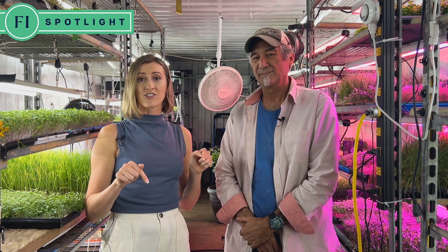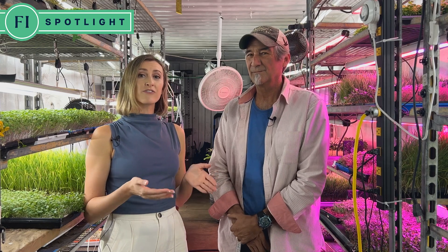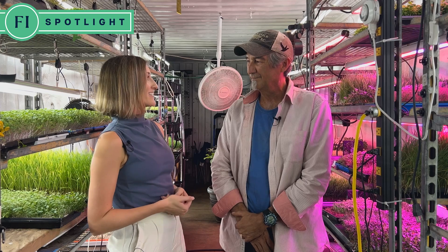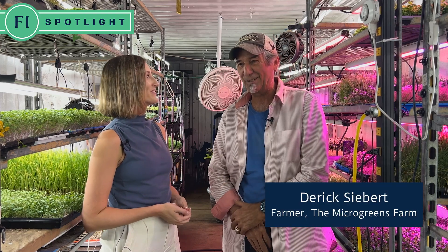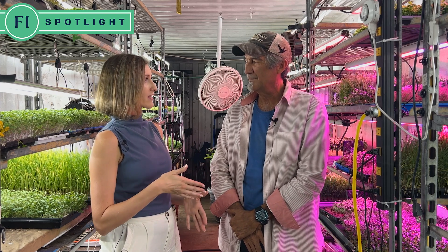Our first stop on our microgreens CEA tour is right here at the microgreens farm on Johns Island in South Carolina. I have the pleasure of speaking with farmer Derek Siebert today. Thank you so much for inviting me out here. I appreciate you coming out so we can educate the world on how wonderful it is to be a farmer. My first question is why you chose the soil method for your growing operation.